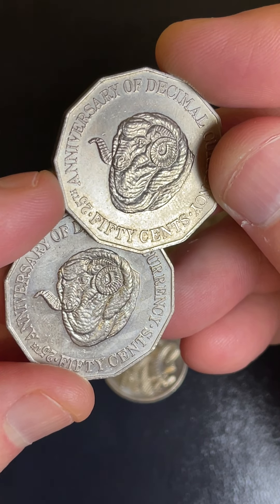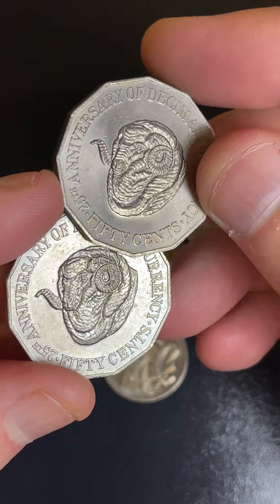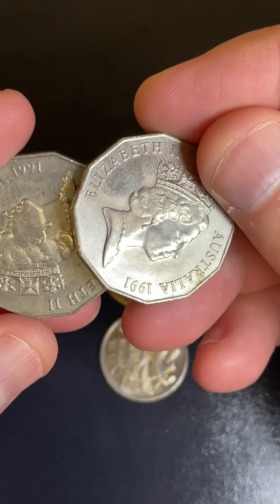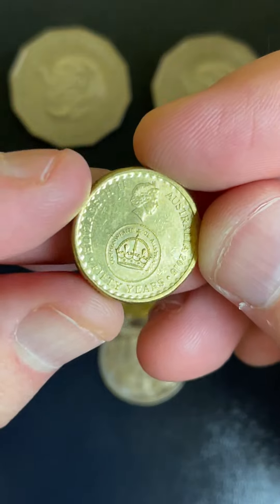Let's have a look at the list. 4.7 million of these were minted. $3 to $13.95 is a recent selling price range on those coins. Super happy to get two of those today because I love those — one of my favorite 50 cent coins.